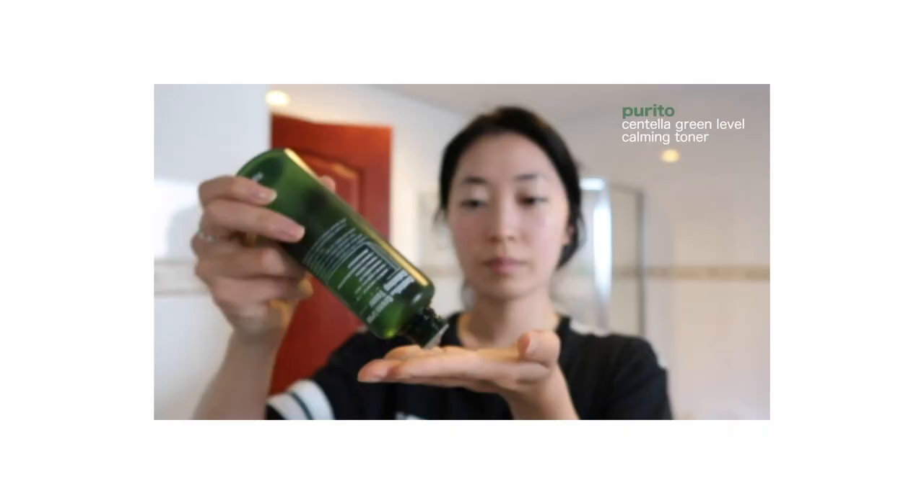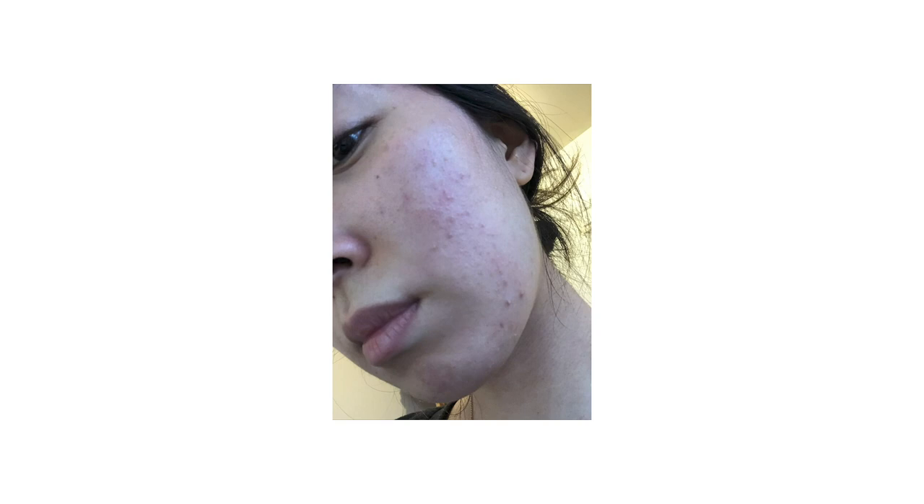The first product I want to talk about is the Purito Centella Green Level Calming Toner. I don't have a physical bottle with me right now — after my second bottle, I switched over to another toner. But I did not want to do this video without talking about it, because that product was my gateway of trusting toners again. This is the first toner I purchased in 2020. I was going through a lot of skin issues — just a lot of redness, rosacea, itchiness, acne, blackheads. It was just the worst.